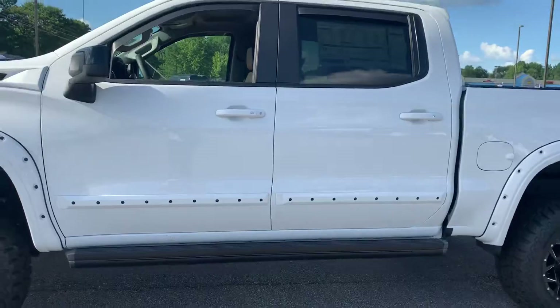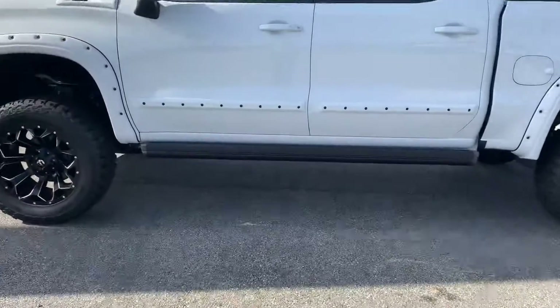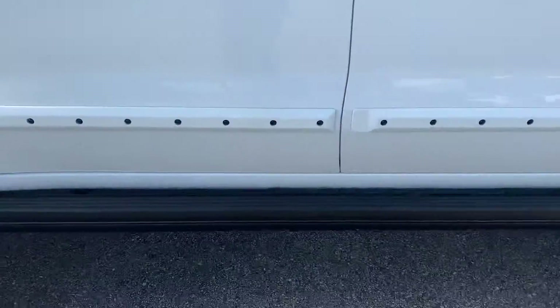Notice that you have your fender flares. It's a great looking truck — you are not gonna see another one of these on the road. I love the power step rails.